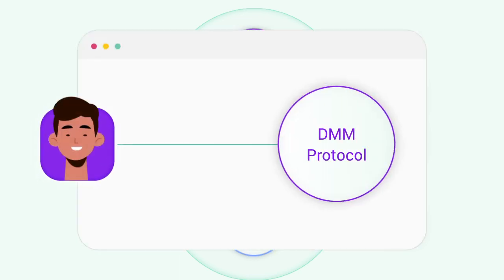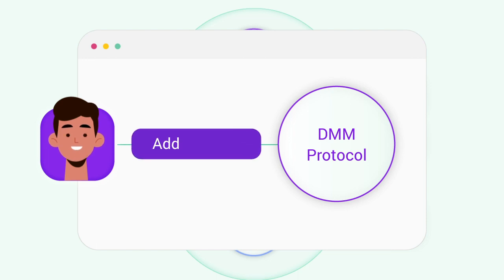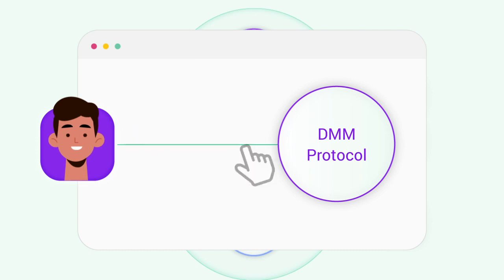Andy is a retail user who wants to provide liquidity for different tokens and earn LP fees. Andy can simply use a user-friendly interface to provide liquidity to the Kyber Dynamic Market Maker Protocol and earn fees in a fast and capital-efficient manner.